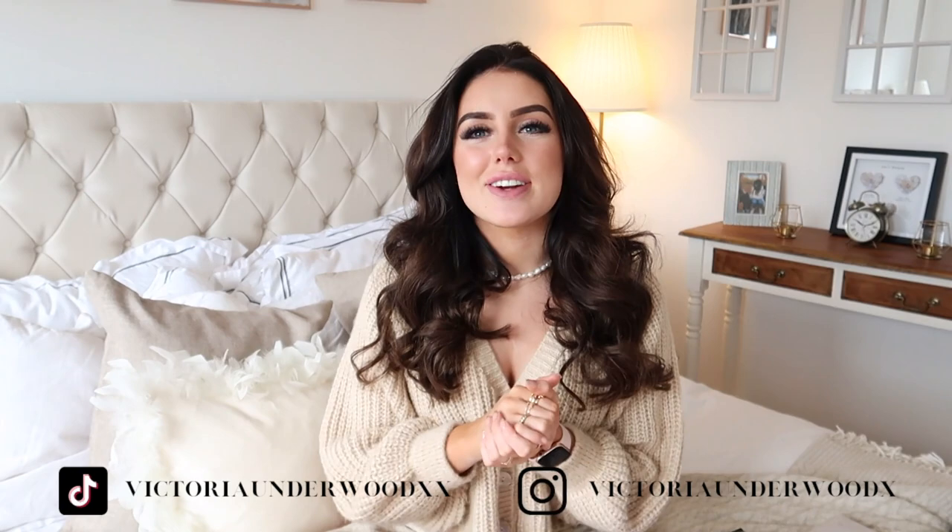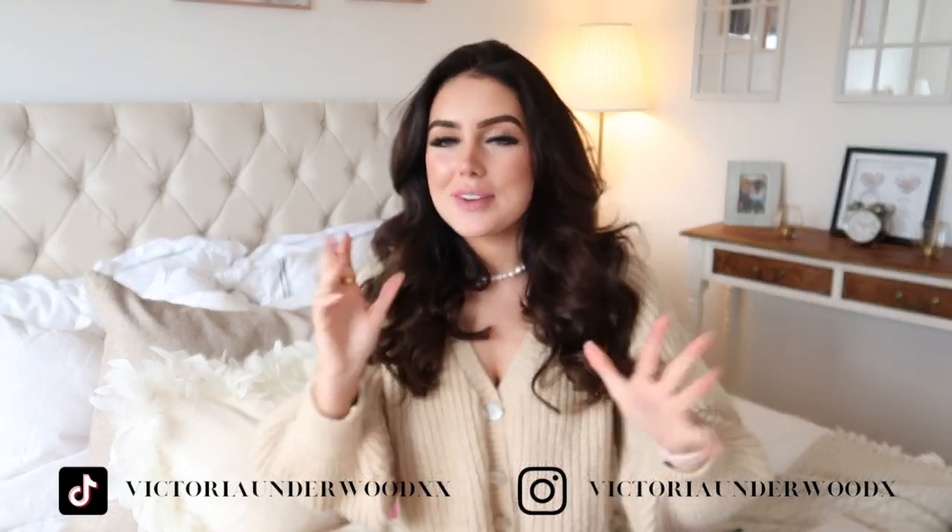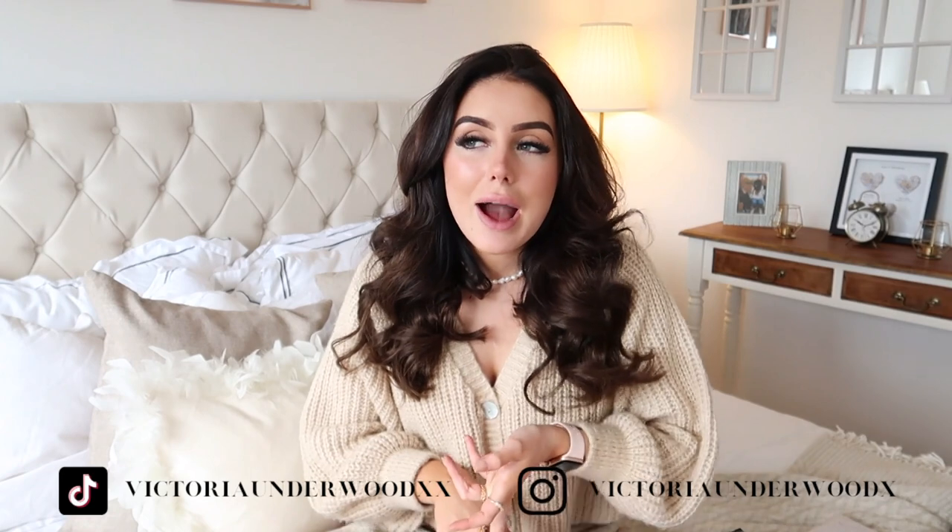Before we get into the video, if you're not subscribed already please subscribe — I saw the other day that 90% of my viewers aren't actually subscribed, so please do subscribe, that would make a massive difference to me and my channel. Also please follow me on TikTok and Instagram. I'm really trying to get to 30k on Instagram and 100k on TikTok by the end of the month. Now without further ado let's get into the haul.